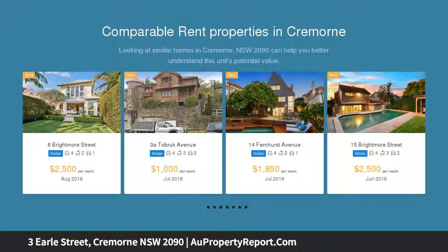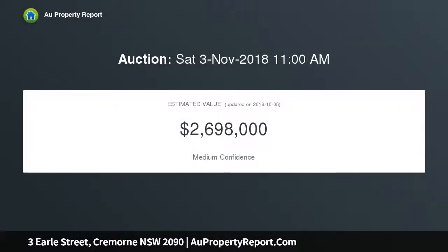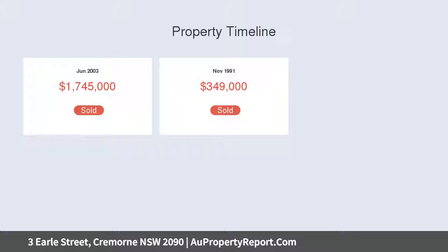Offering an exceptional family lifestyle with seamless indoor-outdoor flow with inviting alfresco entertaining areas. This charming residence is a stroll to Neutral Bay's Village, Camaray Golf Club, tennis courts, renowned schools and bus transport.